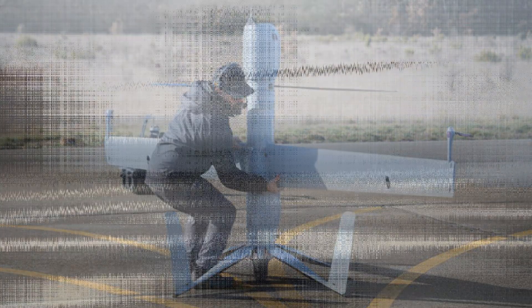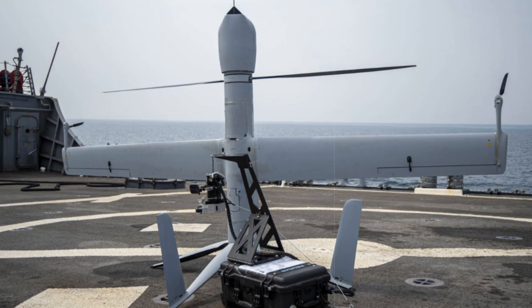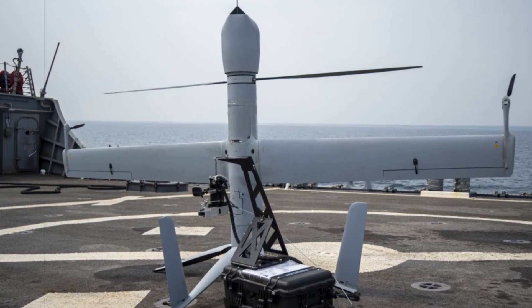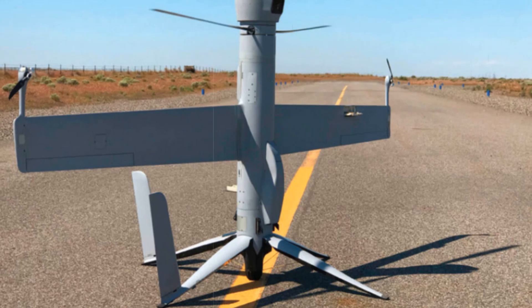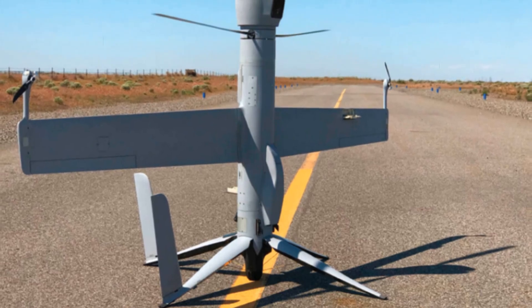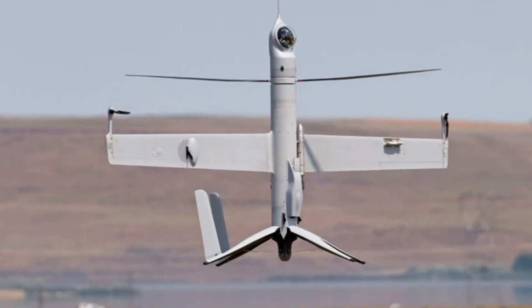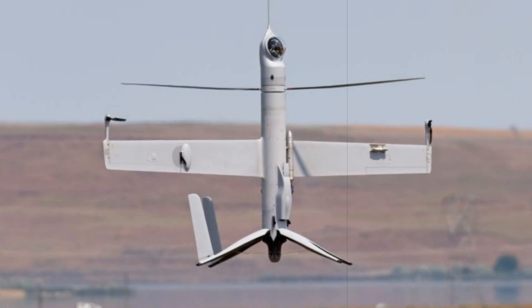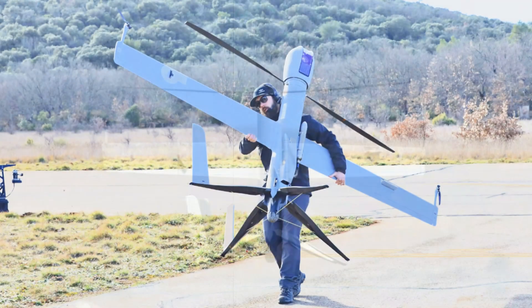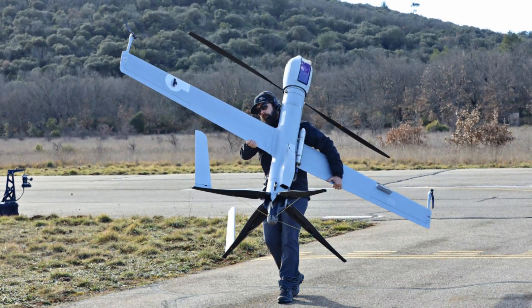Weighing just 25 kg, this Group 2 tactical UAS offers a highly adaptable platform with a 2-meter body, a 3-meter wingspan, and a rotor diameter of 2.2 meters. Its 28 cc two-stroke engine powers a payload capacity of 8 kg, enabling a mission endurance of 12 to 14 hours. With the ability to operate in confined spaces, including rugged terrain or aboard maritime platforms without dedicated flight decks, the FlexRotor requires no specialized launch or recovery equipment, making it incredibly deployable in dynamic environments.